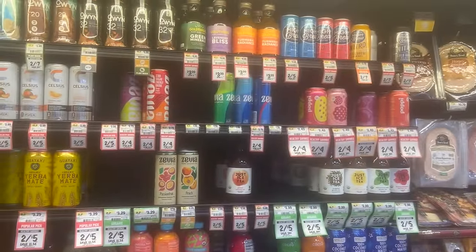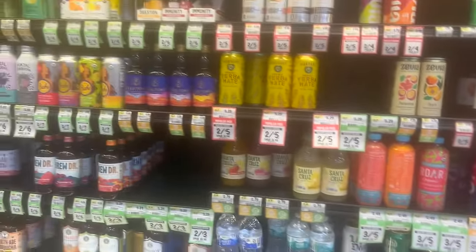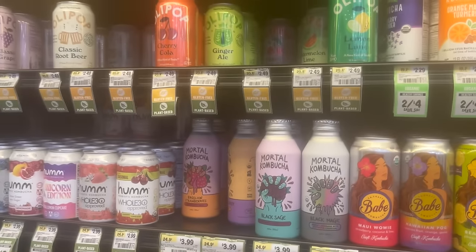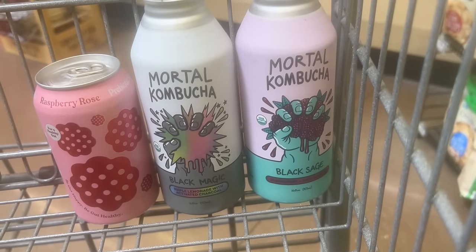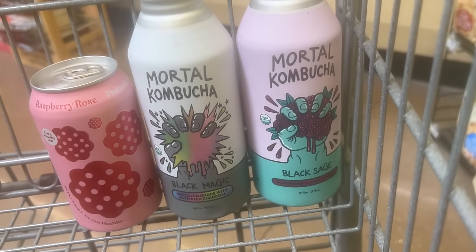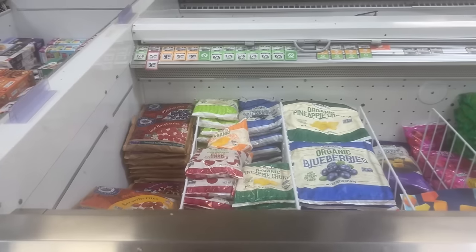We're in Sprouts. Do you guys like Olipop or Poppi? Last week I had an Olipop, this week I'm going to get a Poppi. I ended up with a raspberry rose Poppi. I also grabbed this Black Magic kombucha — maple lemonade with charcoal — and the black sage kombucha which is blackberry sage and ginger. That one sounds so good!